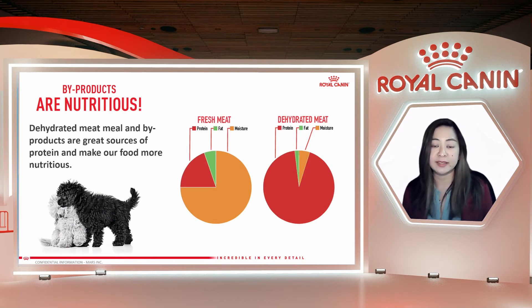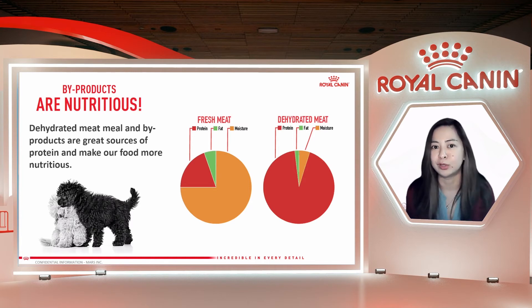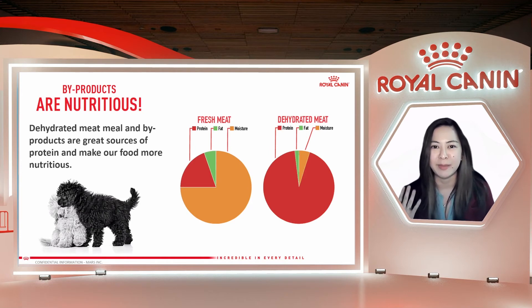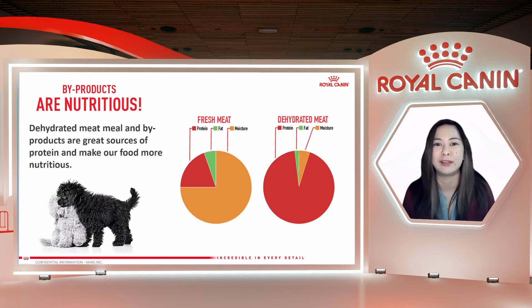For example, the casings of hot dogs and longganisa are actually byproducts. They can come from plant or animal sources. Importantly, what counts as a byproduct depends on the culture and the country. For example, chicken feet, or adidas, isaw, and pig's ears used in sisig — these are all byproducts if you ask someone from another country. But here in the Philippines, we don't consider these byproducts; these are actually food that Filipinos consume.